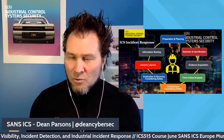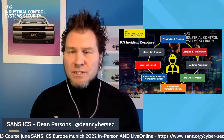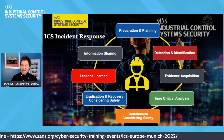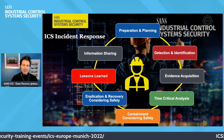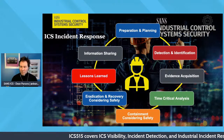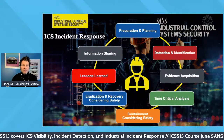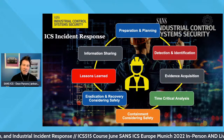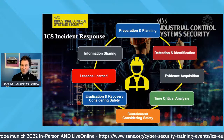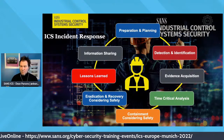For the first episode in this cycle, we're going to be talking about preparation and planning for ICS incident response. What you see on screen is an adapted version of traditional incident response, specifically for industrial controls. You'll see common things like planning and preparation, detection and identification of threats, evidence acquisition — which is more important in ICS than in IT — time-critical analysis, containment considering safety, eradication, recovery, lessons learned, and information sharing. Safety is woven throughout all of it.